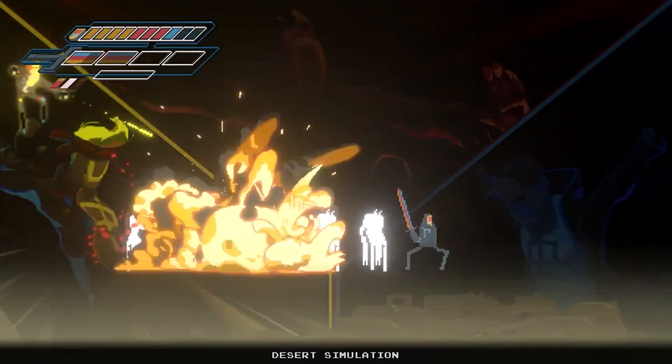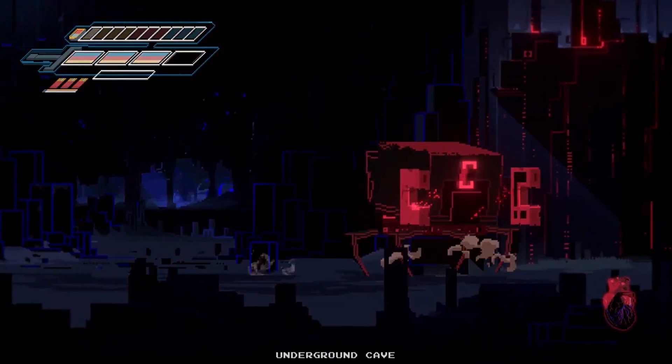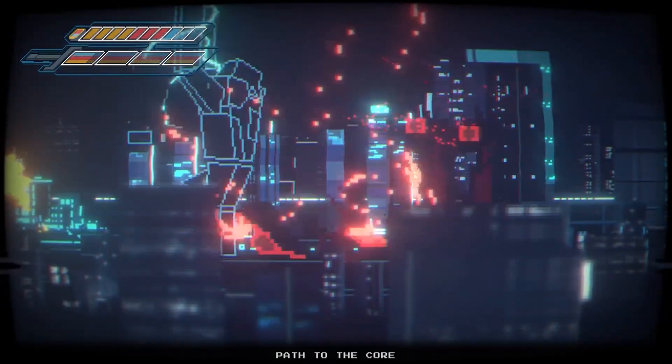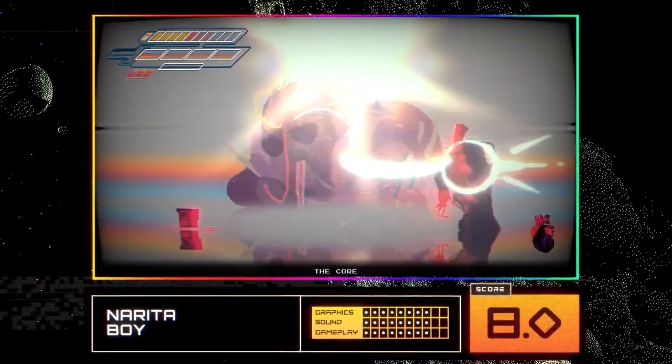I'm really digging the retro vibe, but it looks like there's a lot of backtracking. Yeah, there's no map, so figuring out where to go next is kind of a bummer. But the fun factor more than makes up for it. It does look pretty amazing. We give Narita Boy for the Xbox Series X an 8 out of 10.